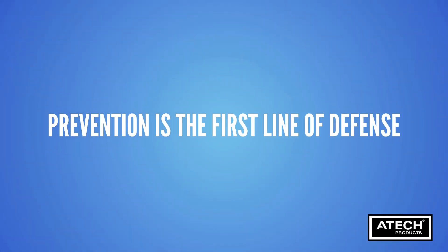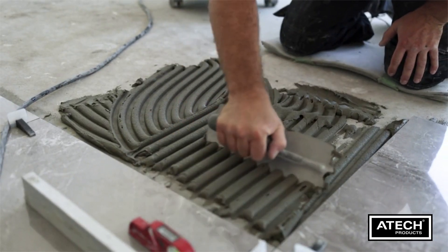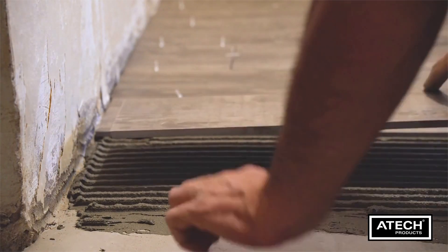Prevention is the first line of defence. Ensure a sturdy subfloor, use quality adhesives and don't rush the installation. A solid foundation goes a long way.